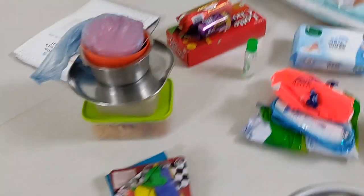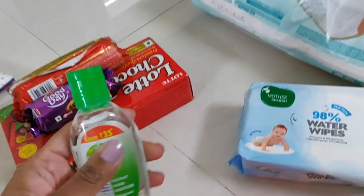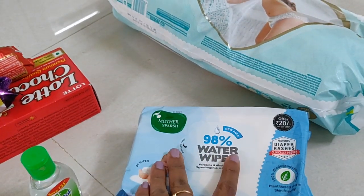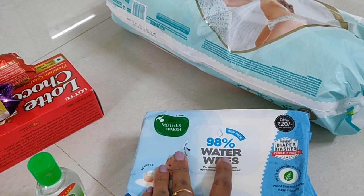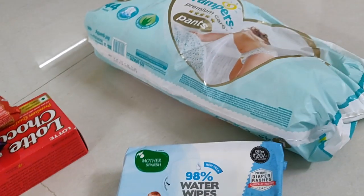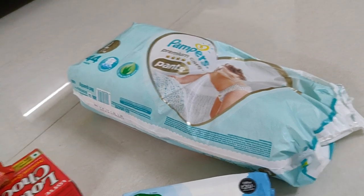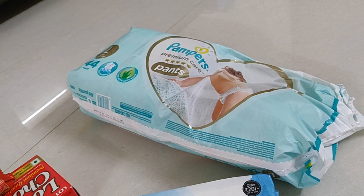We also have a return gift for the vacation. We also have hand sanitizer, water wipes — I use these wipes. We also use normal wipes. We also have pampers. We also have diapers for the two-year-old.